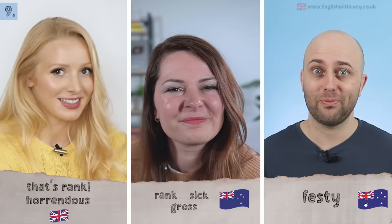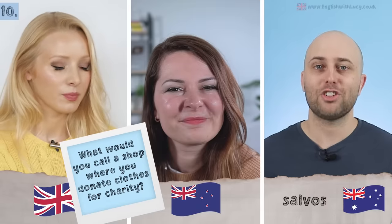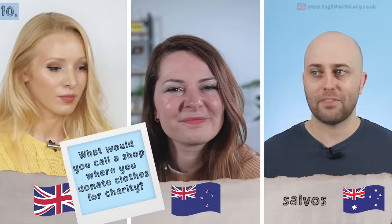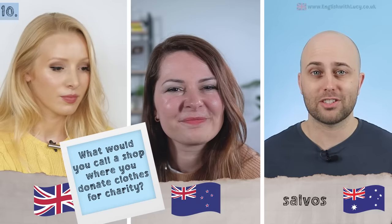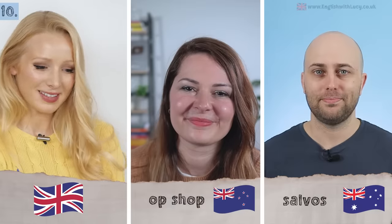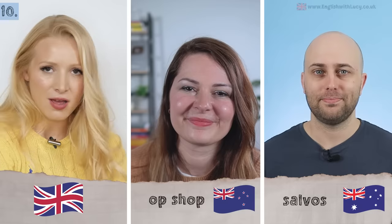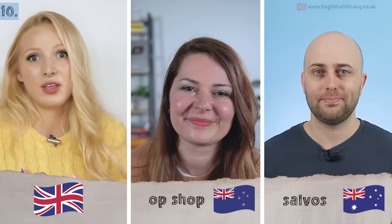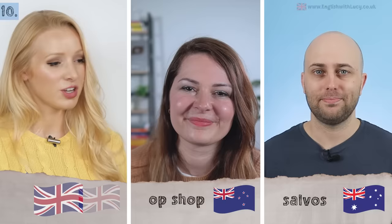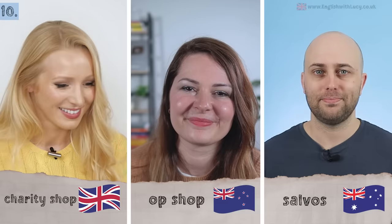Next: a charity or secondhand shop. In Australia, it's the salvos — based on the Salvation Army, a Christian group renowned for secondhand stores: 'I'm gonna go to the salvos and get some secondhand jeans.' In New Zealand it's an op shop. In British English there's no real slang — it's just the charity shop. It would be cool to shorten it to something like 'chazza,' but we don't.